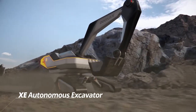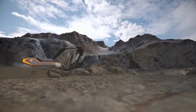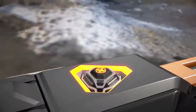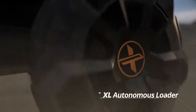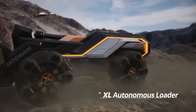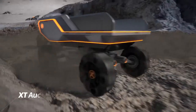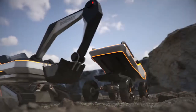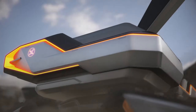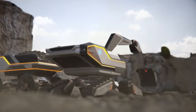Each piece of DUSA equipment will be loaded with the work plan and will operate automatically. The auto-recognition sensor of the equipment recognizes the surrounding situation in real time to achieve the optimal collaboration.